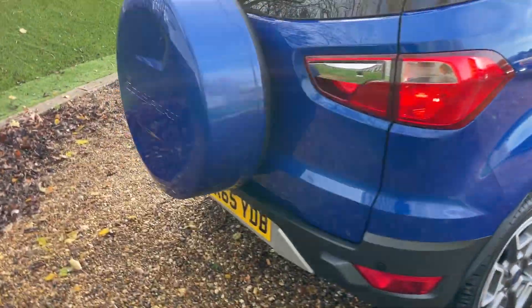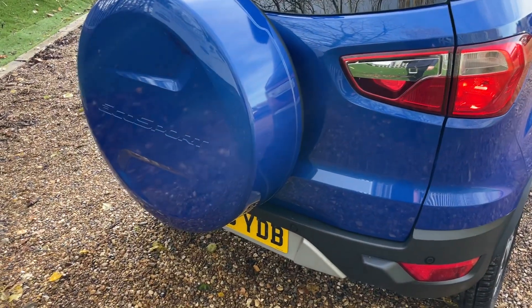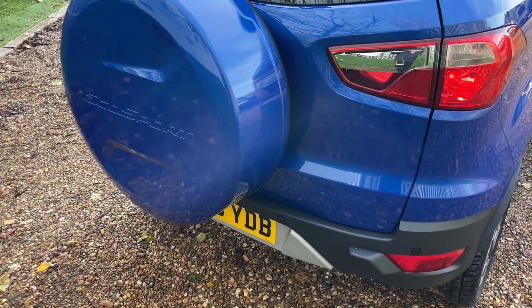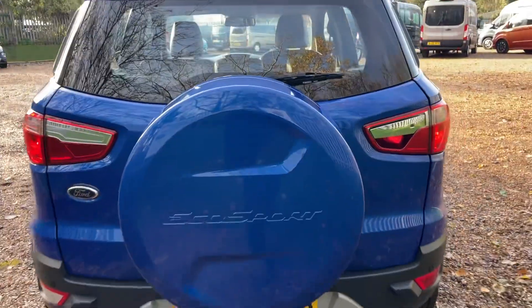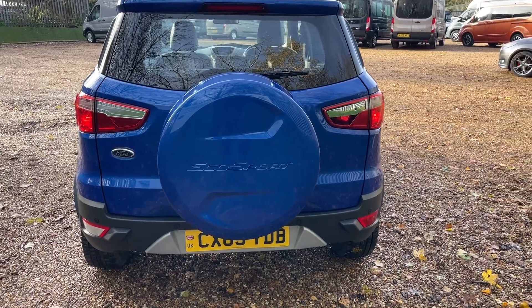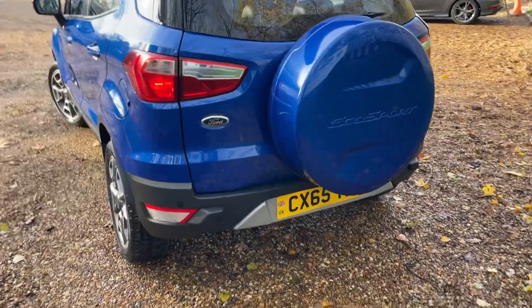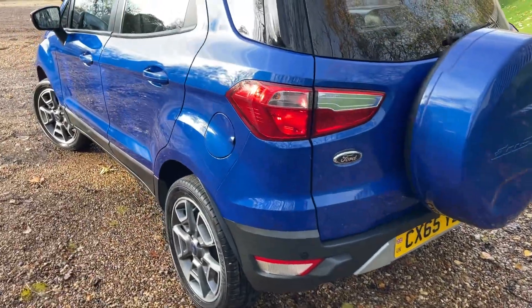As you might be able to tell, this one has a spare wheel mounted on the back. There's very good use of space — there isn't room for it in the boot so it's mounted on the rear. I'll show you inside in just a second. That is the back of this EcoSport Titanium, and it also has rear parking sensors — a great feature.